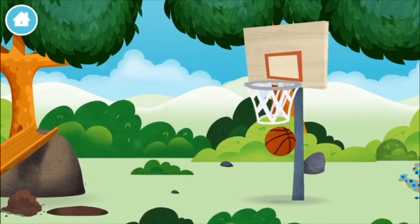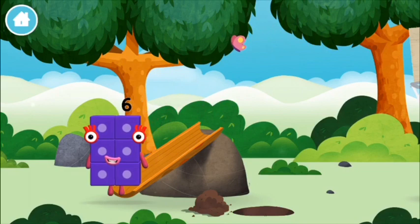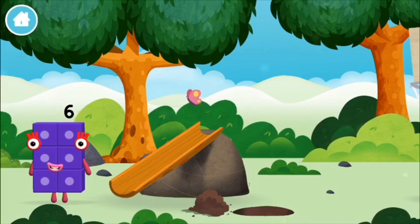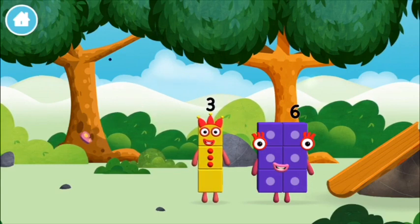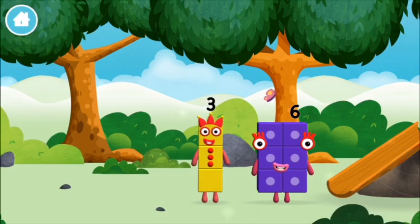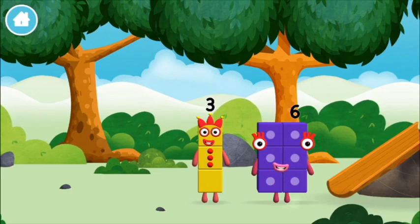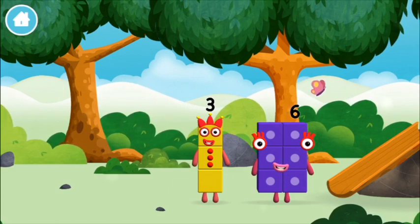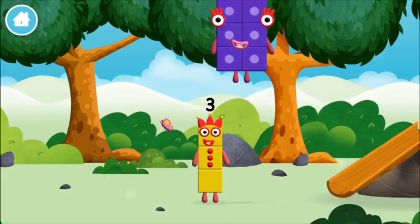A basketball! Which number block is this? I can juggle one, two, three — three balls! I am six in the mix! Let's roll! I am one, two, three!